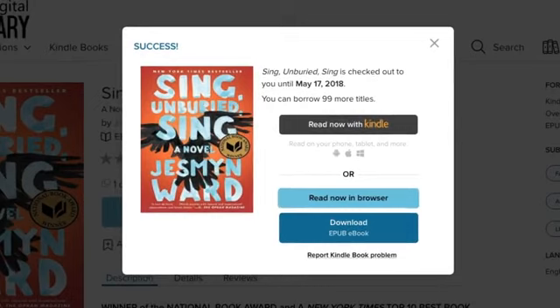You can read or listen to borrowed books in your browser or download them to your computer. If you belong to a US library you can also send borrowed ebooks directly to a Kindle.